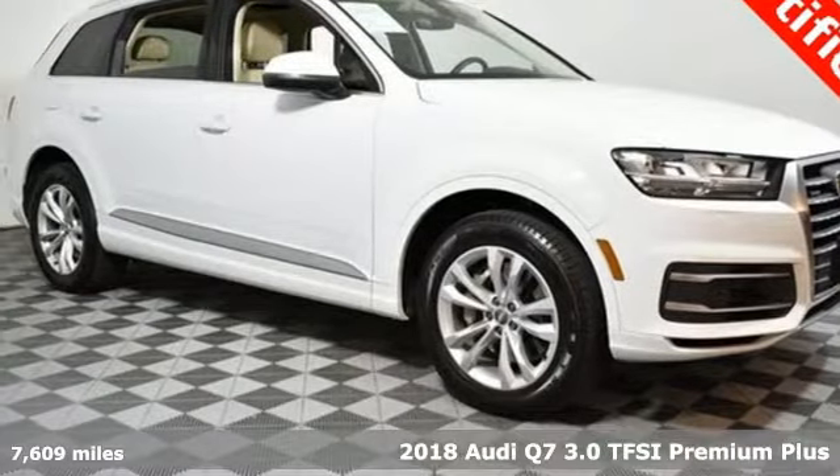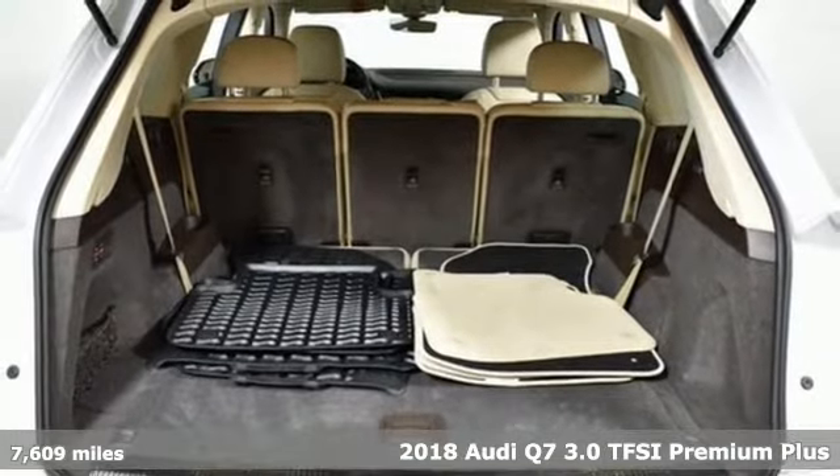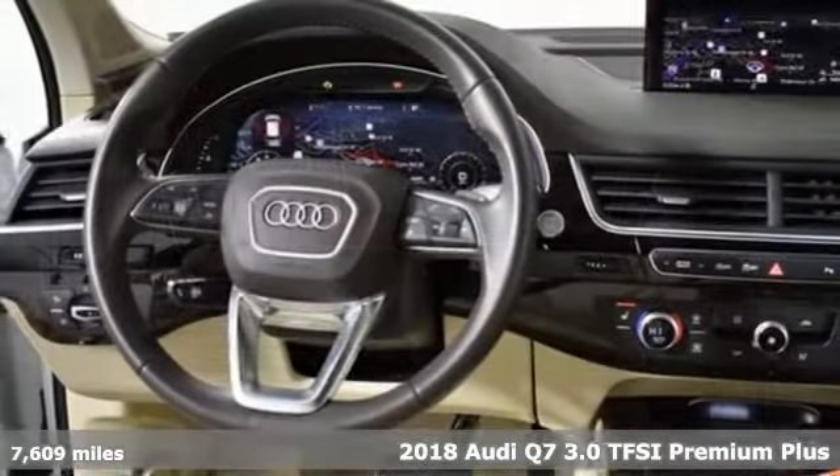Here's a 2018 Audi Q7. It's equally adept at the everyday luxury you'd expect along with the spirit you crave.